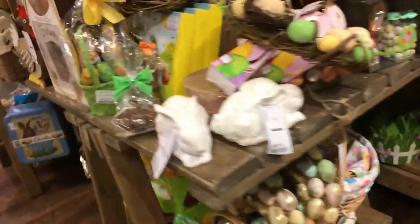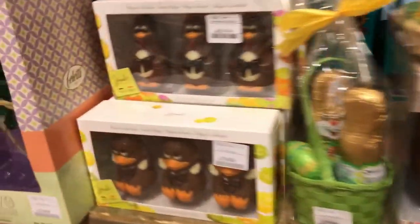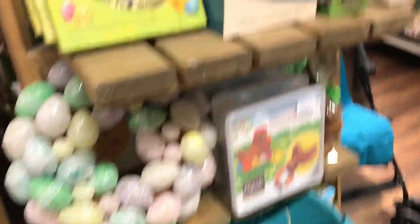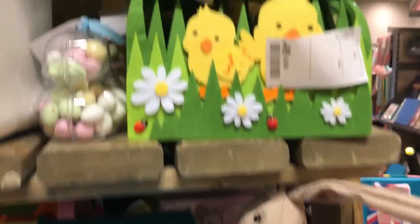These are little decorations — some people have Easter trees now, I think they're for that. Over here they've got the chocolate eggs and other chocolates, and more baskets.